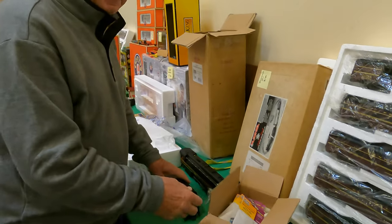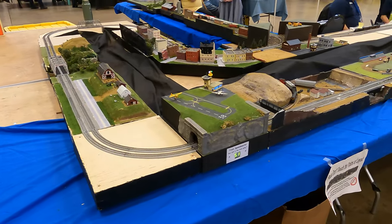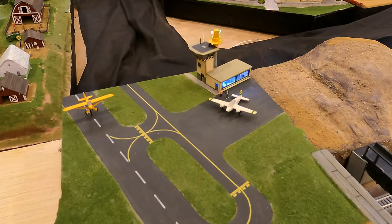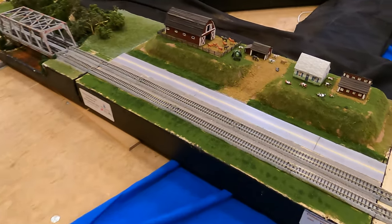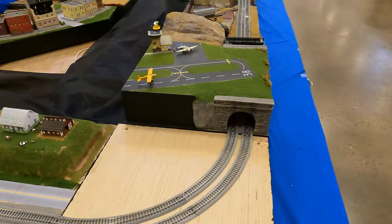Here's a really neat little modular N-scale layout. I like this airport - that's awesome with the little rotating beacon. That's sick. Here's the farm. Here's the train coming this way, it's taking a little while. Let's walk over to it.